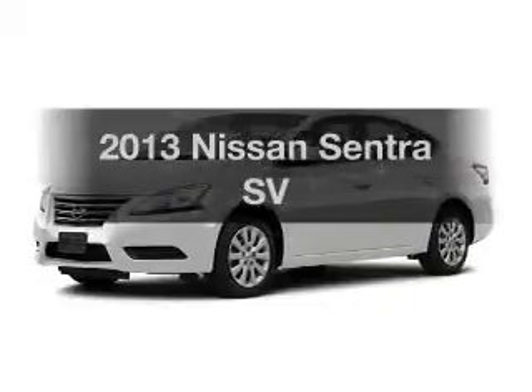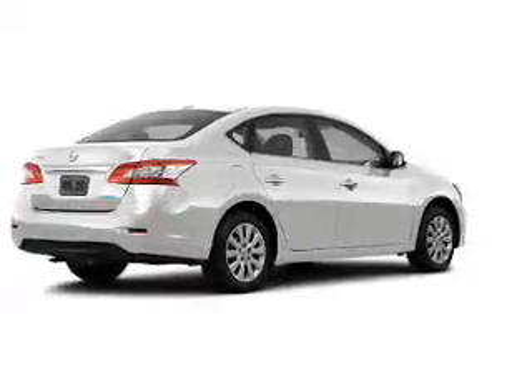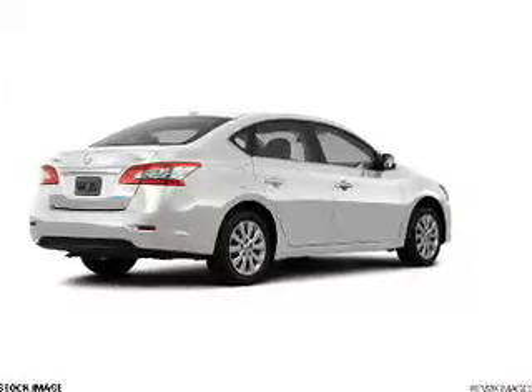Get noticed in this 2013 Nissan Sentra. If you're looking for an automobile with great attributes, look no further. With an efficient four-cylinder engine, the powertrain includes front-wheel drive, driven by an automatic transmission.